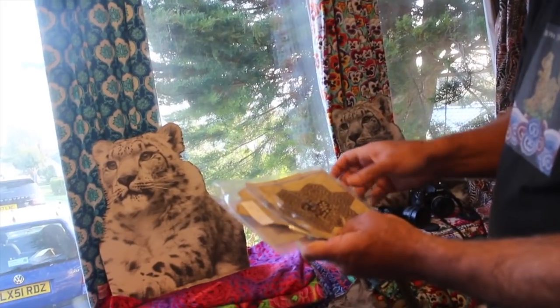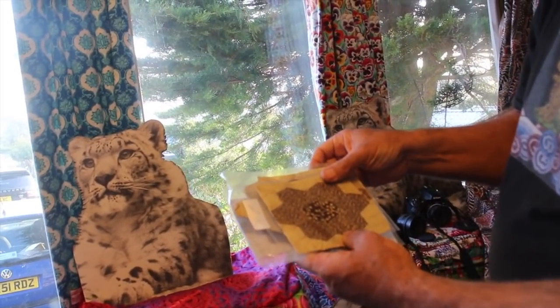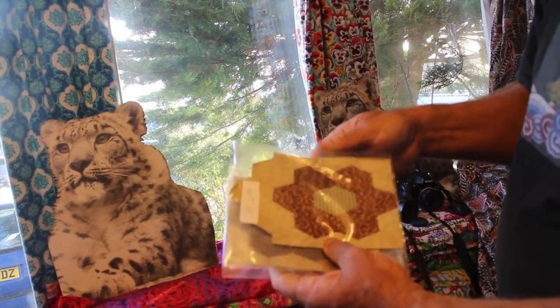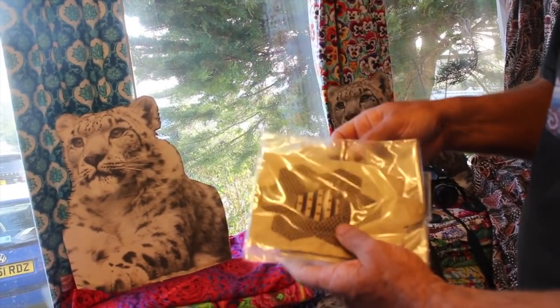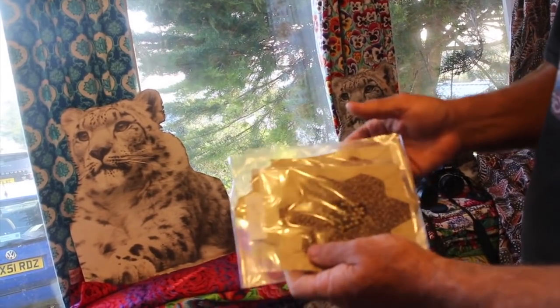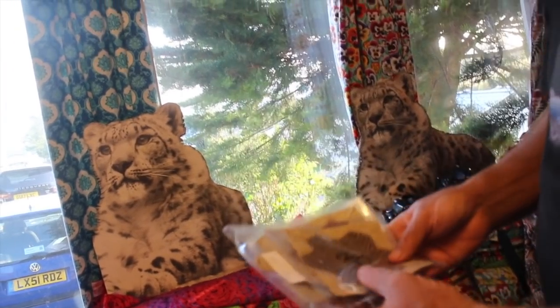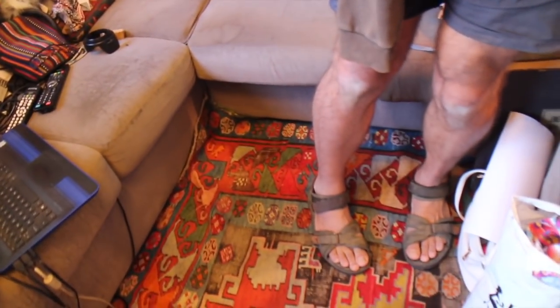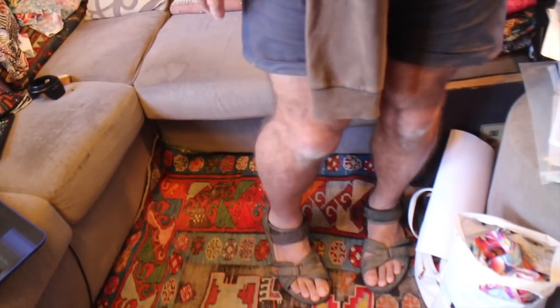Philip estimates the hexagon block designs date from about 1820 — remarkable to think of what was happening in the world at that time. On the floor of his workspace are lovely old antique Caucasian rugs — he reassures visitors not to feel bad about treading on them, as all art is designed to be used.